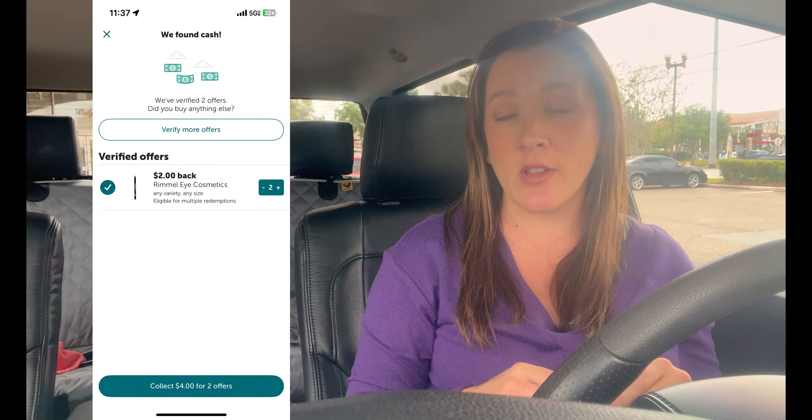For my third transaction I did the exact scenario I shared with you. I used two register rewards — one rolled from the first transaction and one from last week. The three-dollar Gain coupon came off, and another three-dollar Gain coupon came off, but the dollar-off Rimmel coupon did not — total was $16.21. I earned back seven dollars from the digital booster and submitted to Ibotta for four dollars cash back on the Rimmel. Total cash cost across all three transactions: $12.31 for about ninety dollars worth of products — incredible.